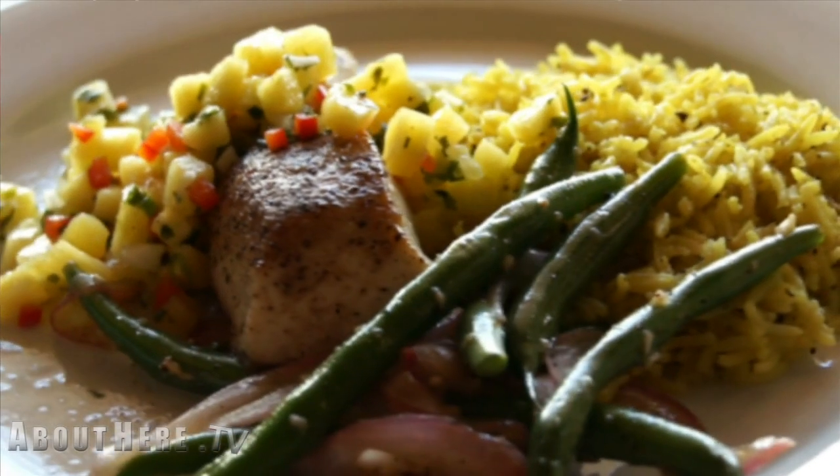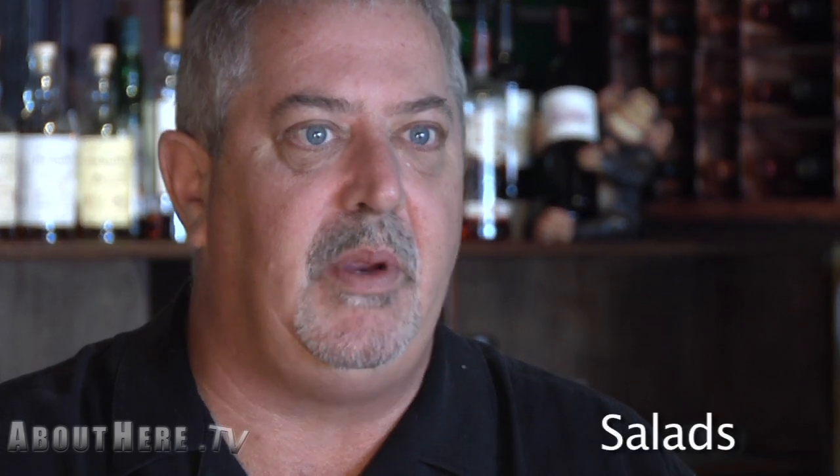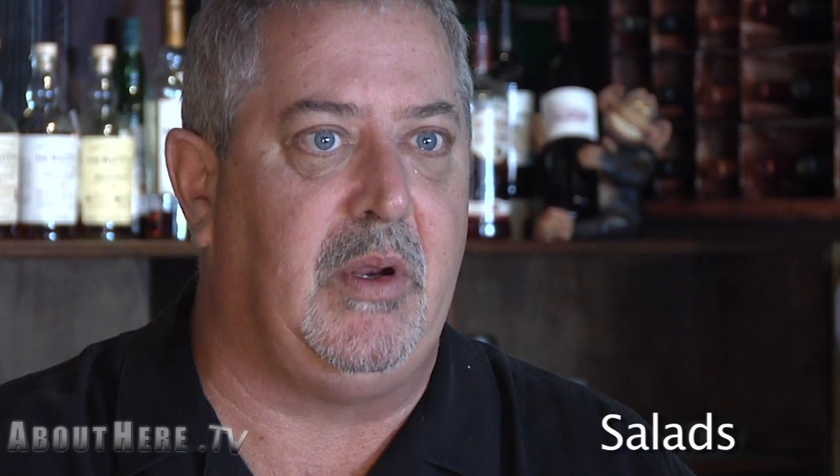Our food style is somewhat eclectic. We cross the board — with a name like Monkey Cat, we can chase in many different directions. We have a wide range of salads for vegetarians that can be used as a starter or an entree, such as a chef salad or a Caesar salad with grilled chicken, salmon, or prawns.